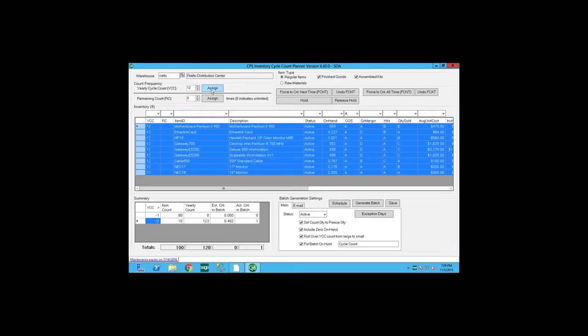The yearly cycle count value can range from minus 1 to 52 — so if you want a weekly count you can do it, bi-weekly is also possible. There's also a special feature called 'force count all the time' — if you push that button, it flags the item to appear on the count sheet every single day.